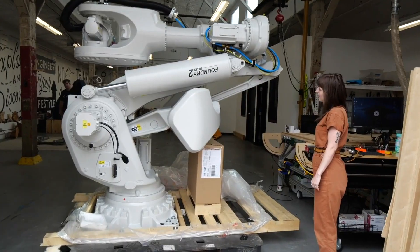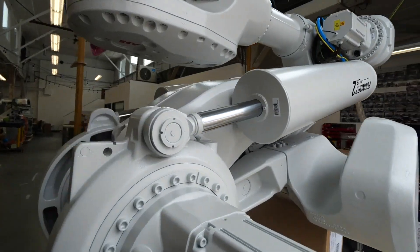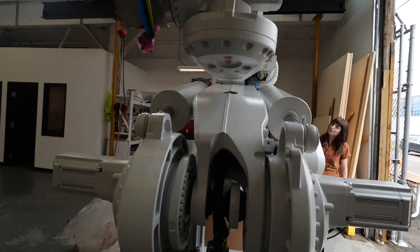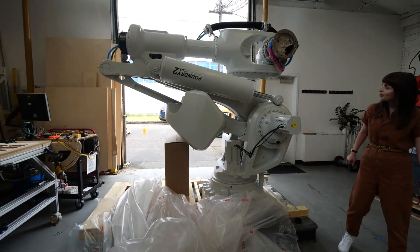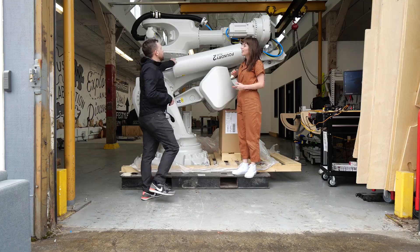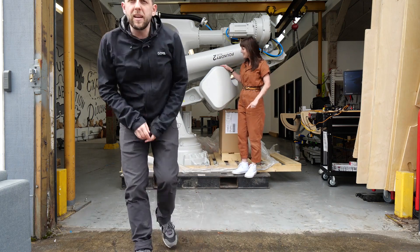It's the biggest robot that ABB makes. It's the IRB 8700. And if it's this big when it's all curled up, it's going to be crazy when it opens. Literally raising the roof in here — hopefully not knocking the roof down.